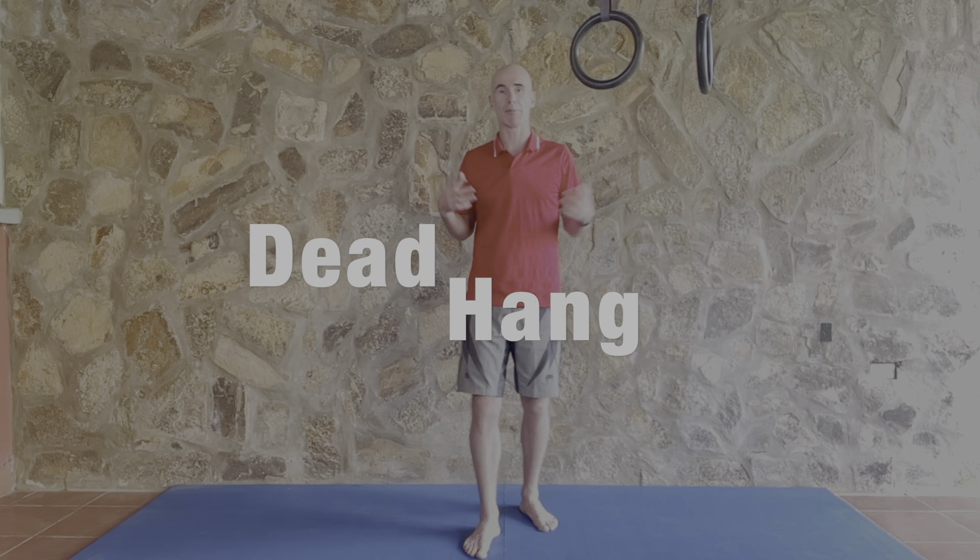The second exercise I want to show you is a dead hang, because shoulder mobility is something that tends to go as we get older. I'm amazed by the number of my clients who simply cannot put their hand up over their head — it's not that they necessarily have a problem, it's just that they don't use their shoulders or put their hands over their heads, and over time they tend to lose that movement. The old adage: if you don't use it, you lose it.